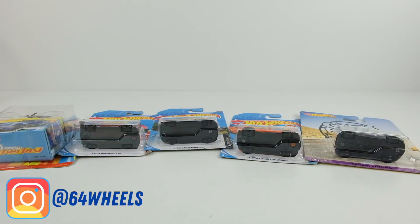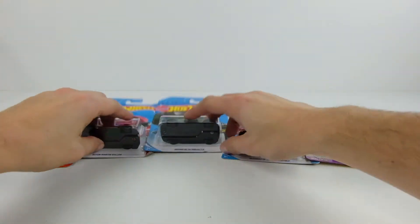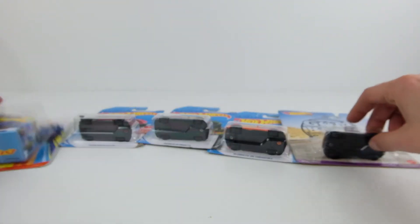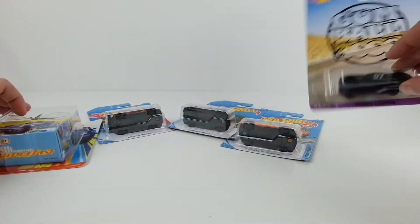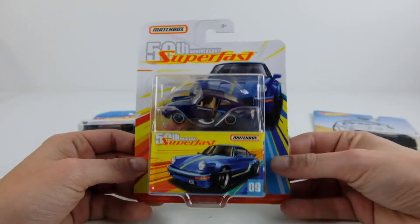What is up everyone, it's Ian from 64 Wheels back with another Supercar Sunday. Today we have five supercars — actually we have a Matchbox visitor today: four from Hot Wheels, one from Matchbox. Two premium and then three mainlines. We'll go ahead and start with the Matchbox first.